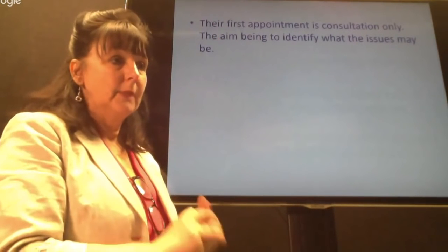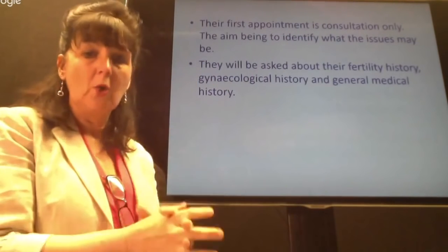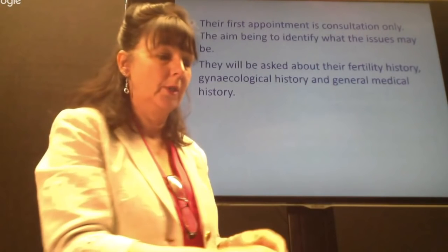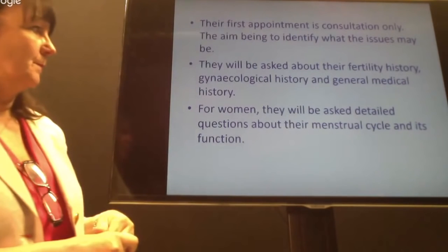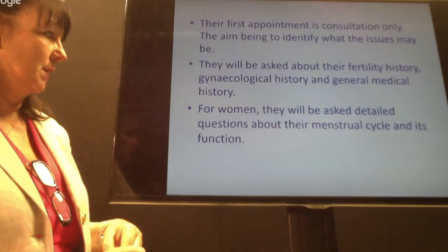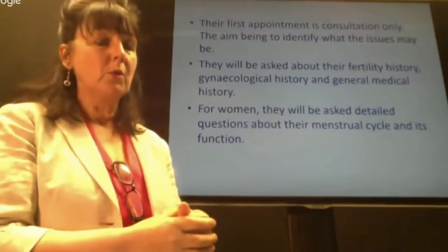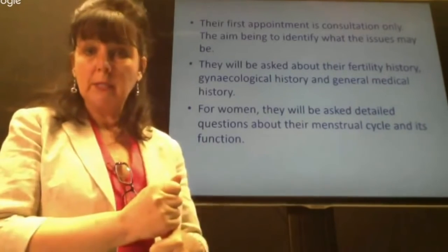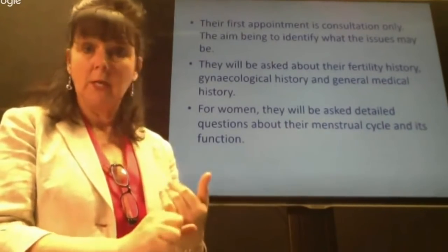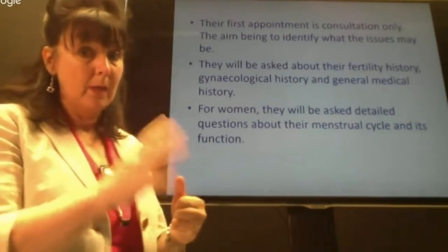The initial consultation is by appointment only. We talk about fertility history, gynecological history, and any relevant general medical history. For women, we ask very detailed information about menstrual function — how long they're bleeding for, what the bleed is like, do they get PMS symptoms, do they get ovulation symptoms, do they know when they ovulate. We talk a lot about their menstrual cycle because it provides a lot of information about what some of the issues may be.